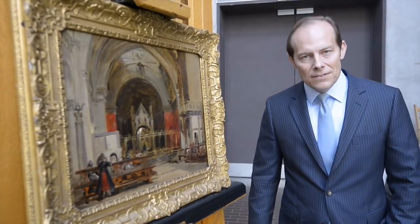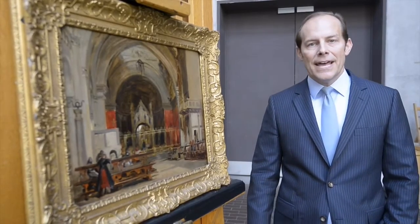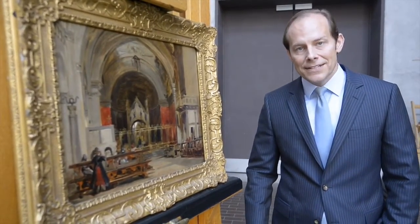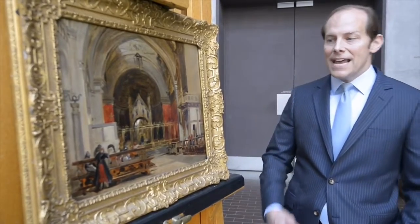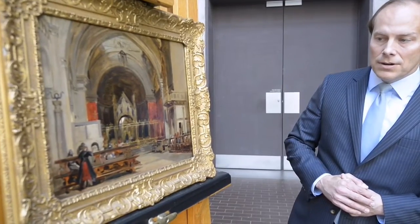Mac had quite a few paintings in his truck. He brought them to the Kimbell, and to make things more efficient, George Shackelford and I looked at them actually in the garage. Mac started pulling out paintings — very, very nice paintings — and then this particular painting caught our eye.